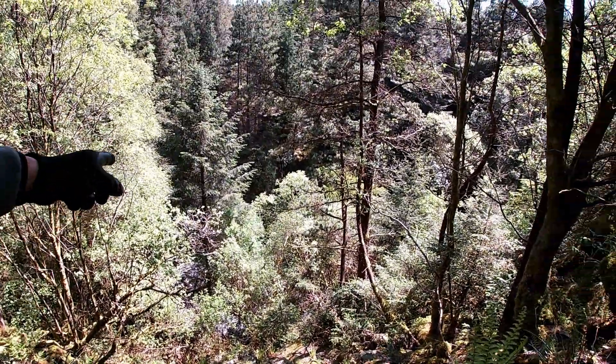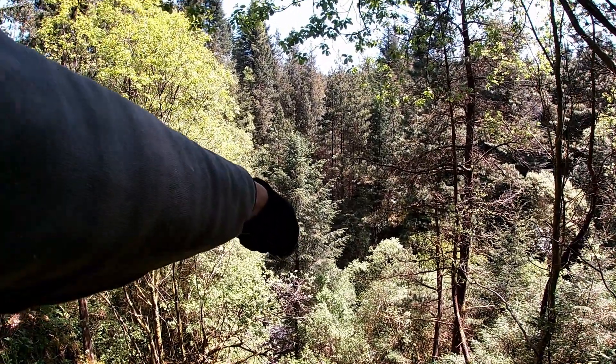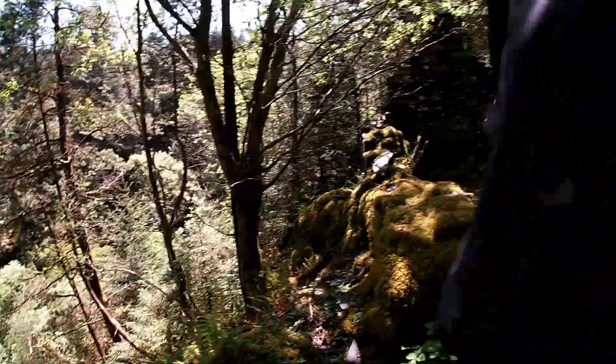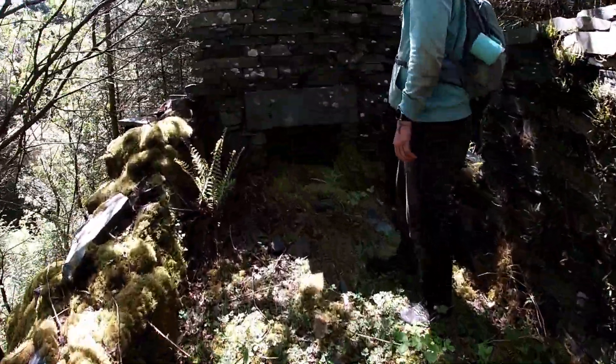Wow, that waterfall - is that the waterfall we were at? That's a different one, that's massive - look, you can see it through the trees. It's not as high though. Yeah, this stone is cool, it's really clean.